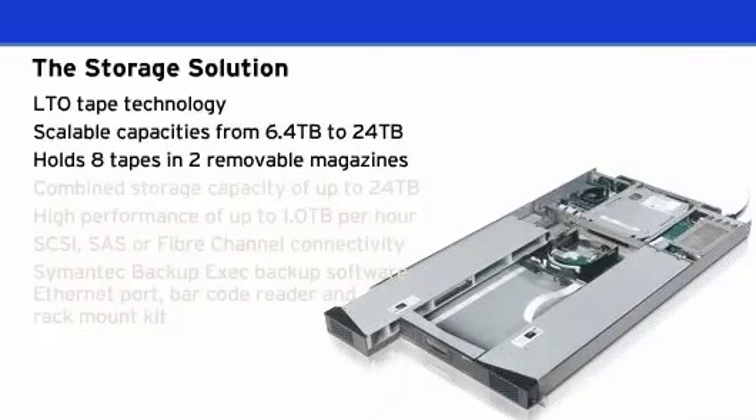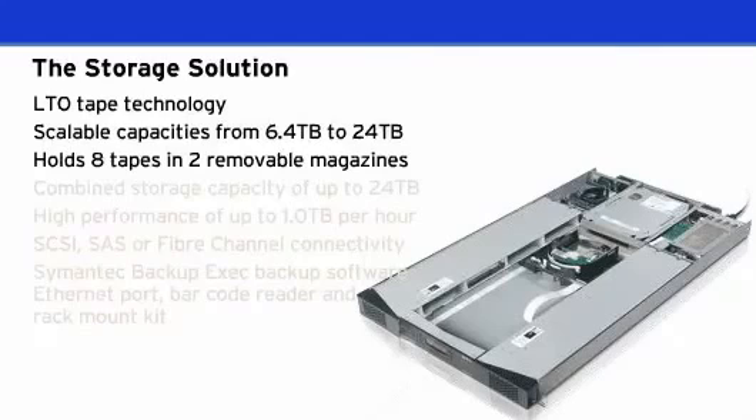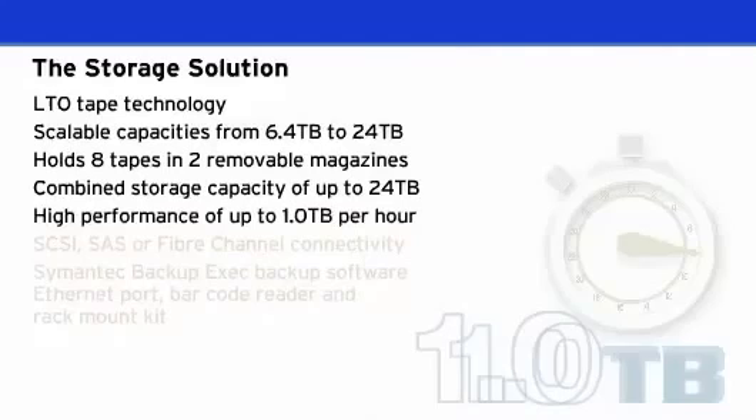The Storage Loader has two removable magazines which make it easy to load, store, or transport tapes for off-site storage. Each magazine is capable of holding four tapes, offering a maximum combined storage capacity of up to 24TB.